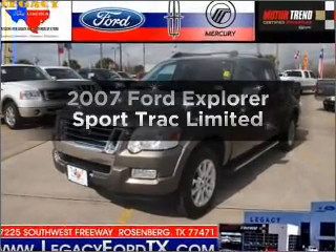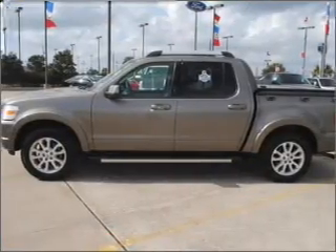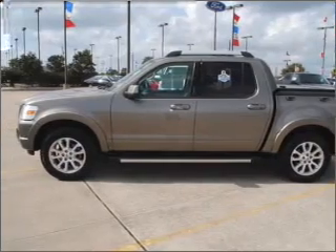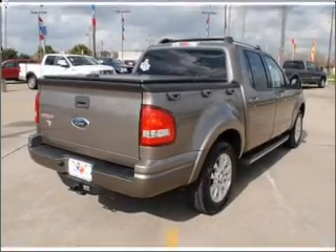Get noticed in this 2007 Ford Explorer Sport Trac. This is the set of wheels you've been looking for, with a reliable six-cylinder engine that responds smoothly to its five-speed automatic transmission.